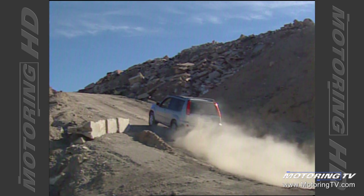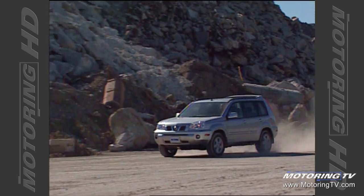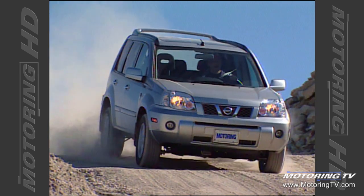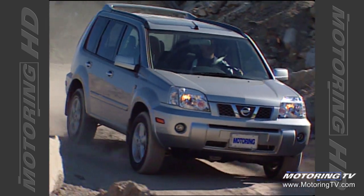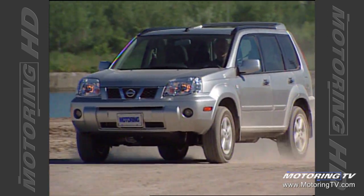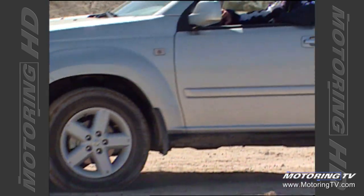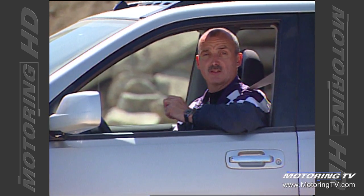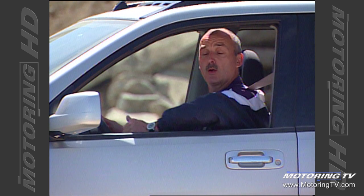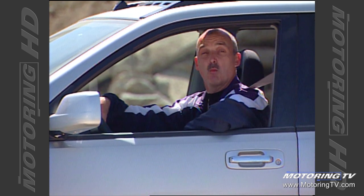The X-Trail's all-wheel drive system uses an electromechanical centre clutch to divvy up the power, taking a proactive approach to the way it functions. When automatic mode is selected, all power is fed through the front wheels. Should they slip — or if the system detects the likelihood of slippage due to rapid throttle input — it begins to shuttle power rearward, ending up at a 50-50 split front to rear. For times when a fixed split is needed, the system can be locked. The transition from front-wheel drive to all-wheel drive is all but seamless, making it one of the best in this category.